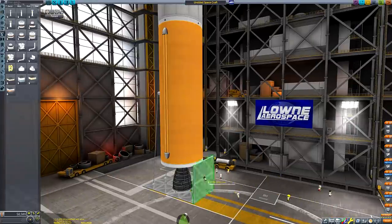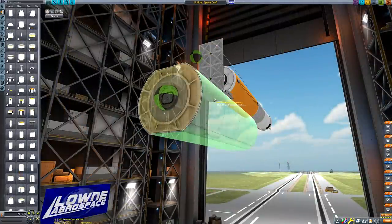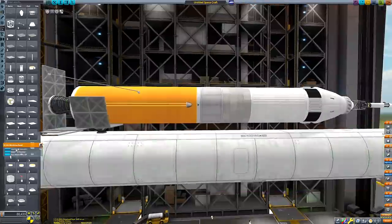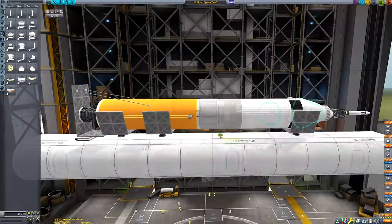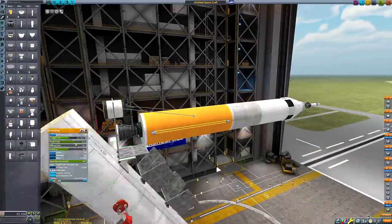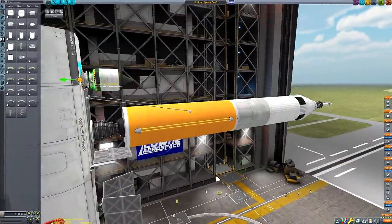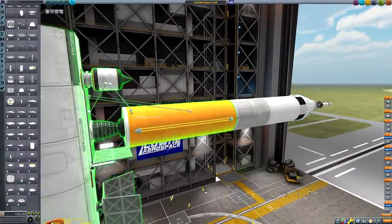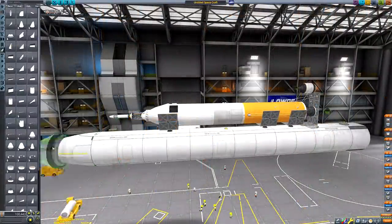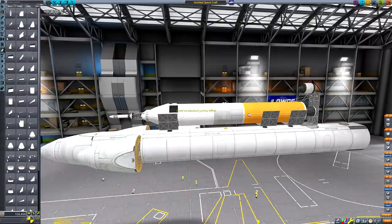Sea launches are actually a fairly hot topic right now, as SpaceX recently acquired two oil rigs to convert into sea launch platforms for their upcoming Starship vehicle. China also began its sea launch operations in the latter half of last year with its Long March 11 rocket. A sea launch platform has a few benefits: the launch pad can be sailed to the planet's equator where the rotational speed is at its greatest, providing an additional launch boost. They also mean that plane change manoeuvres aren't needed for achieving geostationary orbit, and the platform can be positioned to enable launch into any specific orbital inclination.